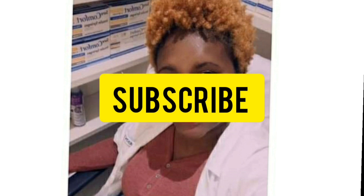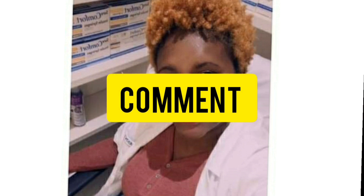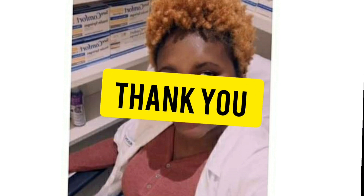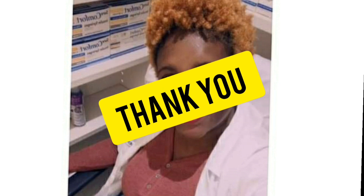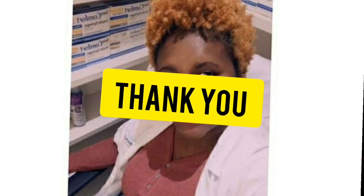Hi guys, welcome back to my channel. If you're new here, please go ahead and subscribe, like the video, share the video, comment on the video. If you're a returning subscriber, I really appreciate you. So in today's video I'm basically gonna give you a run-through of how to become a pharmacist in Jamaica.